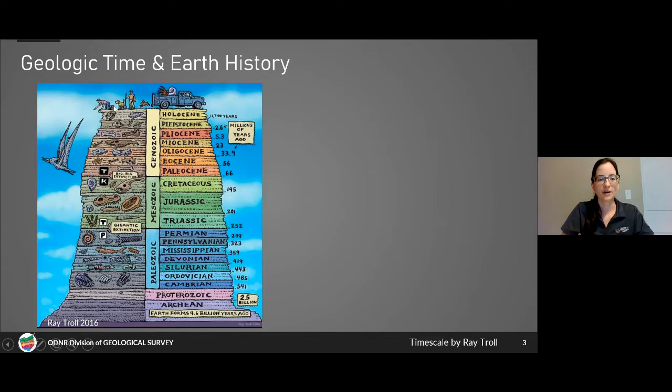Modern day is at the top of the time scale, and as we go down through the different time periods of Earth history they get older and older, until we reach the formation of the Earth 4.6 billion years ago. This diagram isn't exactly to scale — one part encompasses almost 4 billion years of Earth history, while another part only encompasses about 541 million years, but has a lot more detail because that's where most of our fossils are preserved.